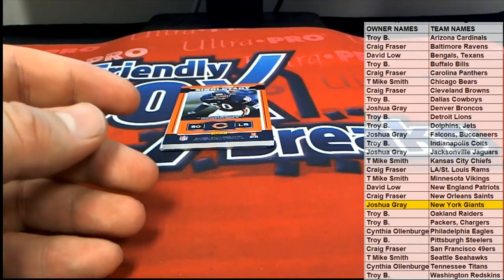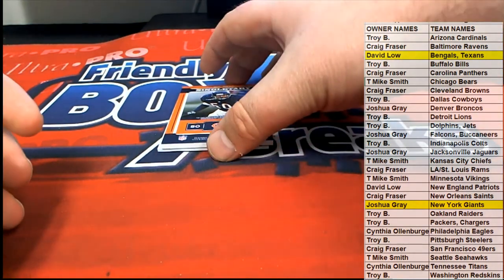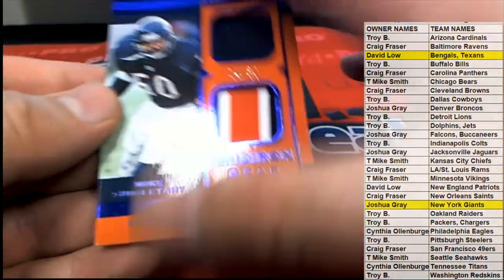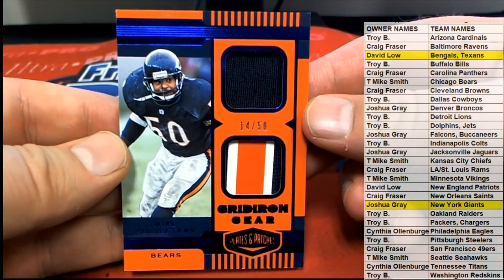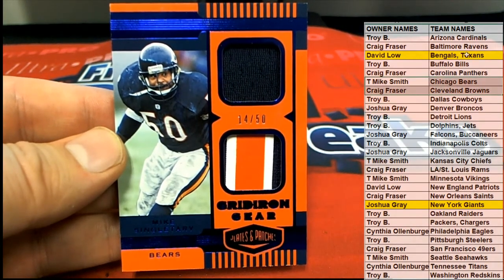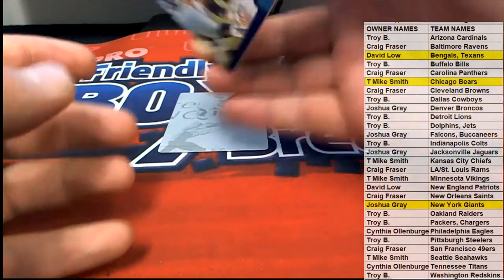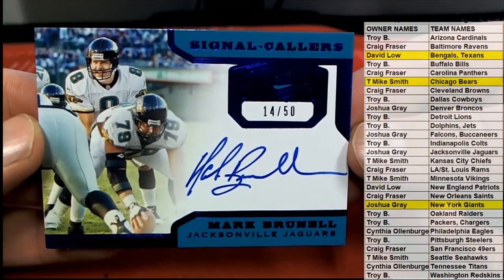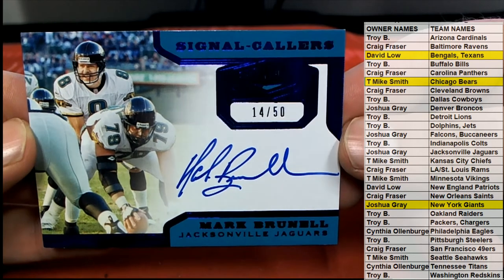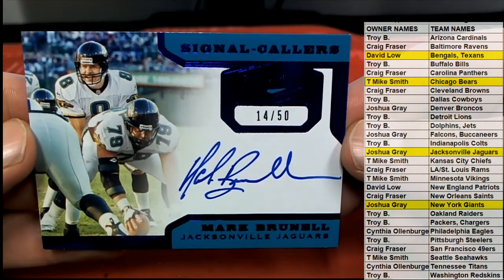58 of 60 for Houston, and that is David L - coming to you David L. Here's our next one - oh check this out, Devin Singletary! 14 of 50, Gridiron Gear, nice one for the Bears - T Mike, nice one there T Mike, that is you. 14 of 50, look out! And we've got - oh oh - Mark Brunell! That's freaking sweet. Signal Callers, original first quarterback of the Jags franchise, that's great. Jacksonville, there you go Josh G - that's awesome, 14 of 50, old Brunell.